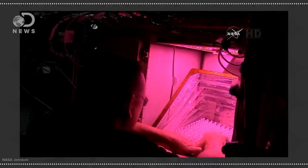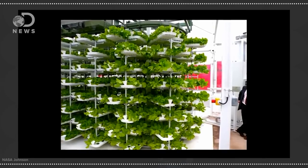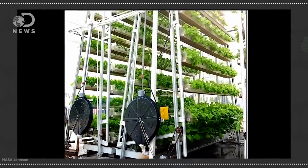But this research could help us here at home too. A lot of the same technology — the LEDs, the pillows, and the watering system — could help us grow food far more efficiently. We could grow food in smaller spaces and with less energy.